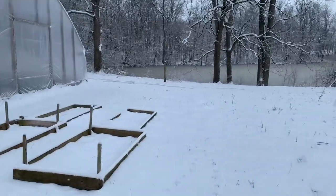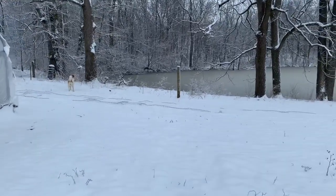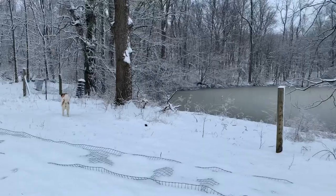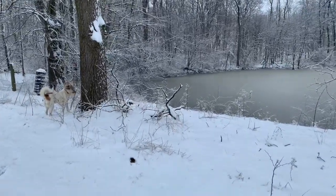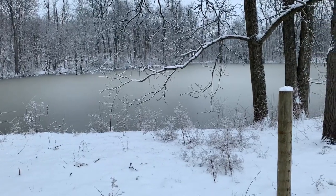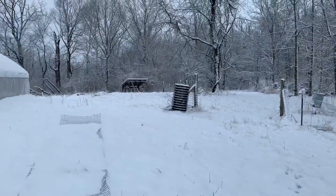I never find that the camera does the pond a whole lot of beauty. It just looks magnificent in person. Plus you get the smells of nature, the sounds of nature that you can't pick up on this microphone. Temperature's floating around freezing right now. If I was about 30 years younger, I'd be having a ball out in the snow, but as it is, I'm just enjoying looking at it.